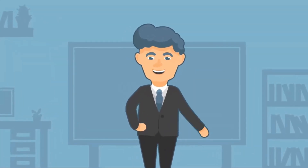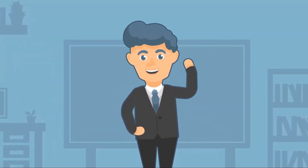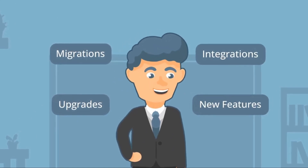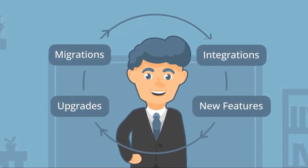Meet Mick. Mick heads up an IT team that's responsible for multiple tech initiatives. Upgrades, migrations, integrations, and new feature developments are all being worked on simultaneously.